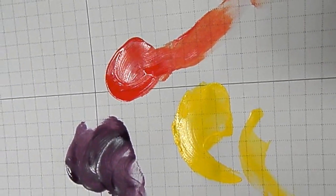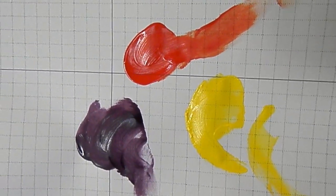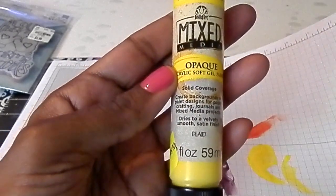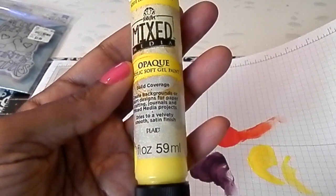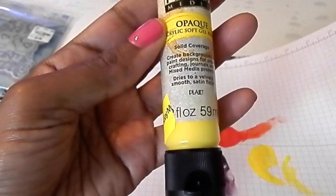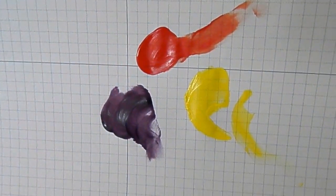They're really pretty. When they dry, they kind of dry with a matte, soft velvet look — really pretty. These were 25% off, so I paid like 59 cents for these. It's an opaque acrylic soft gel in a solid color, and you can create backgrounds or paint designs for paper crafting, journals, and mixed media projects. It drives to a velvety smooth satin finish. It's by Plaid. If you see these in your store, they really apply nicely and I think they would look great in a journal.